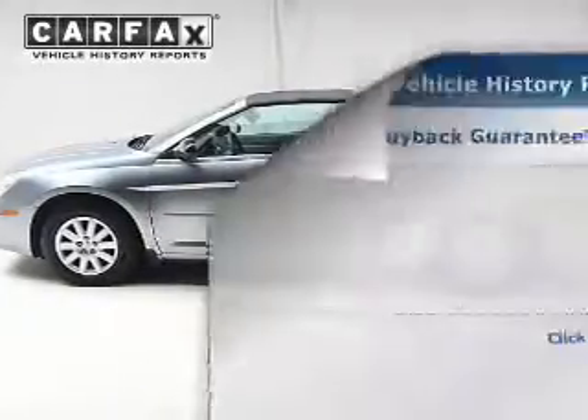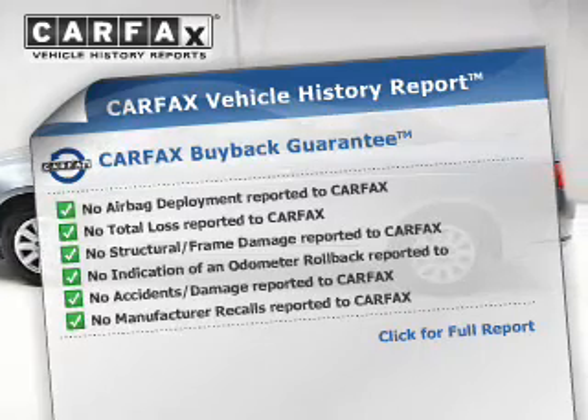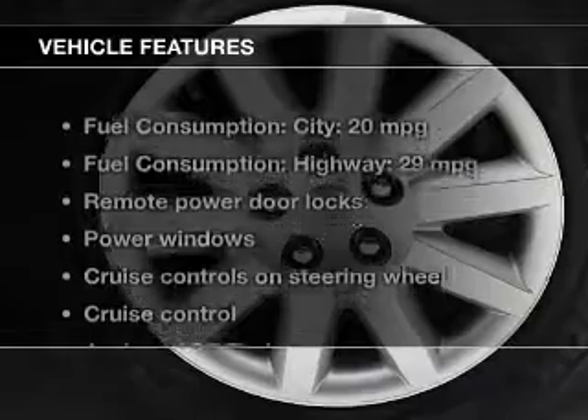Let the outside in with a power convertible roof. A vehicle history report from Carfax, the most trusted provider of vehicle history information, is offered to provide you with peace of mind.